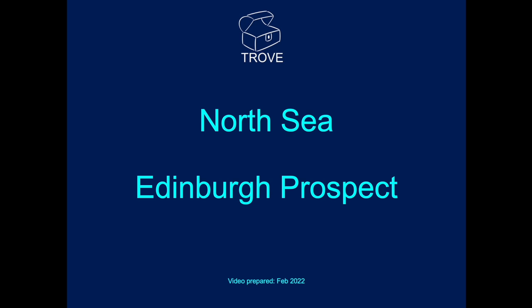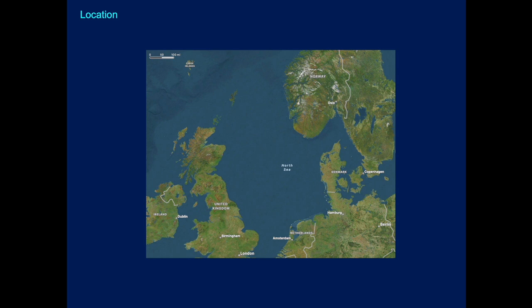In today's Trove News, we're going to look at the North Sea and look at a prospect. The location is approximately the Edinburgh prospect — not to be confused with the capital city of Scotland.